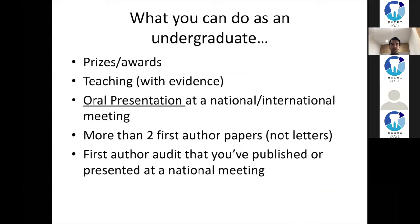To summarize practical things you can do as an undergraduate: aim for prizes, teaching, oral presentations, try to get some publications under your belt, and try to present or publish an audit. These should be your priority list.